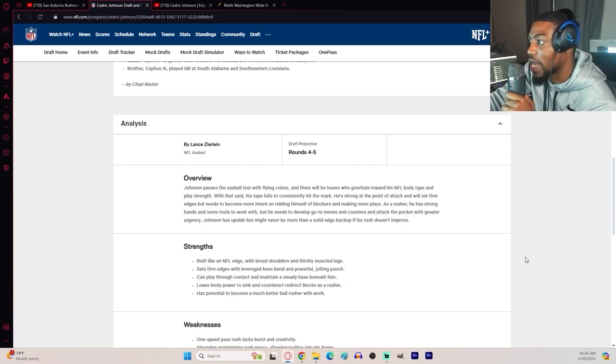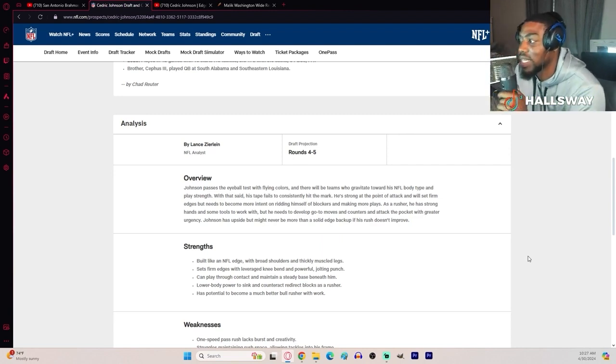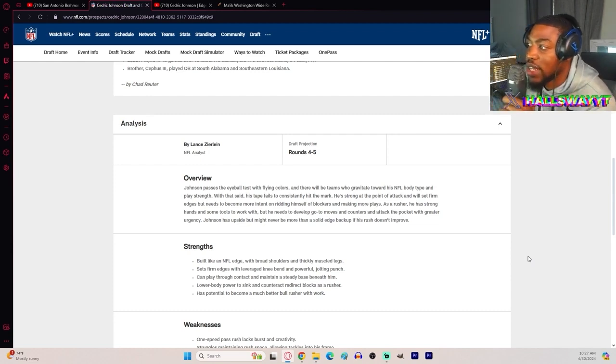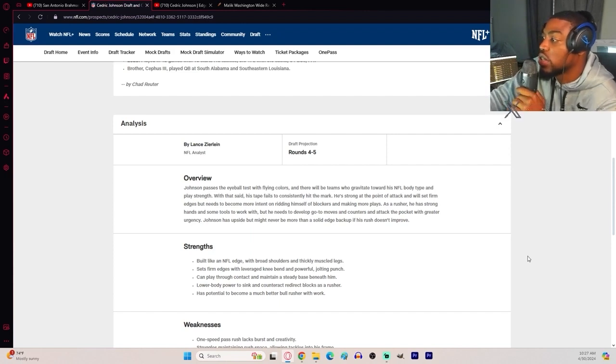Johnson passes the eyeball test with flying colors. There will be teams who gravitate towards his NFL body type and play strength. With that said, his tape fails to consistently hit the mark. He's strong at the point of attack and will set firm edges, but needs to become more intent on ridding himself of blockers and making more plays. As a rusher, he has strong hands and some tools to work with, but needs to develop go-to moves and counters and attack the pocket with greater urgency. Johnson has upside, but might never be more than a solid edge backup if his rush doesn't improve.